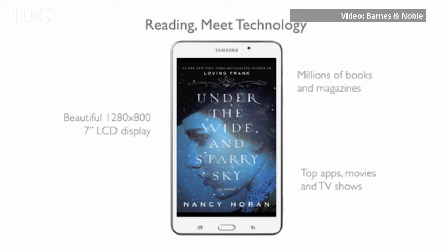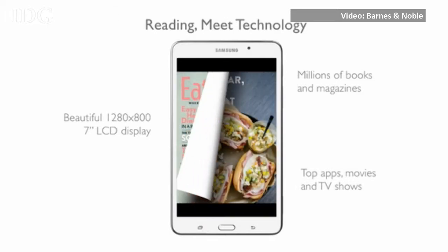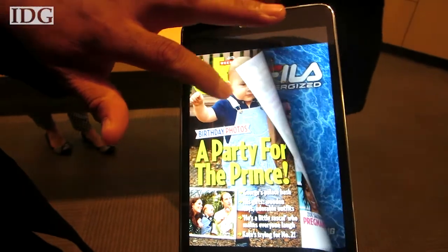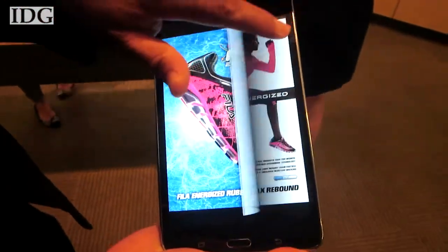With the Nook software, users will be able to download text-only and multimedia books and get recommendations. The Nook shop has millions of ebooks and a large collection of magazines and newspapers.